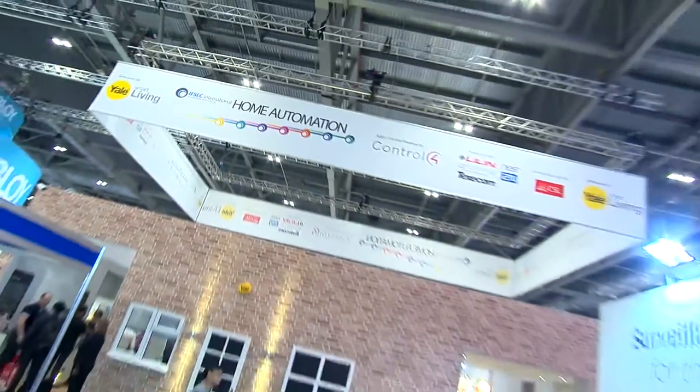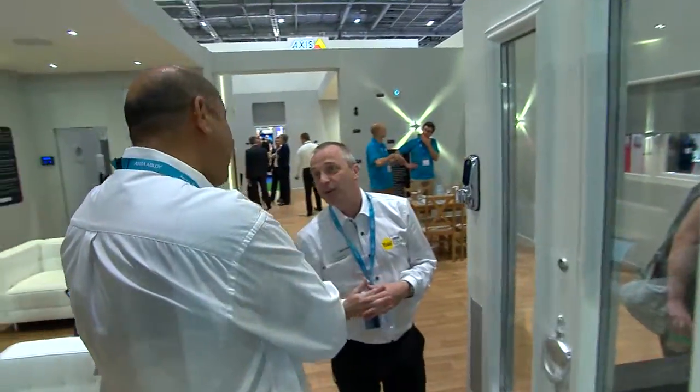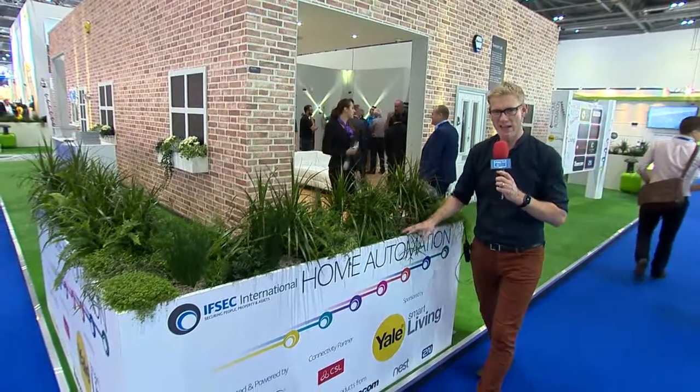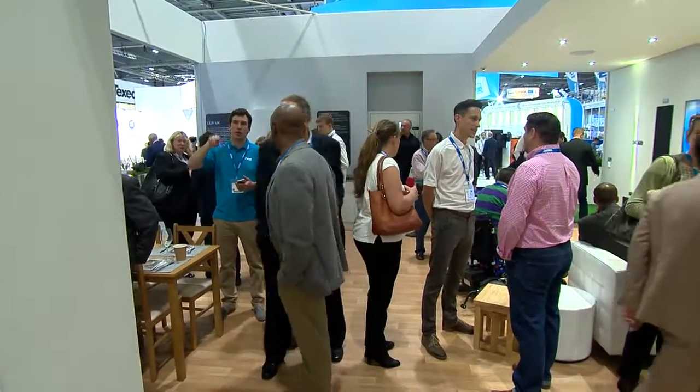One of the busiest zones here at IFSEC 2016 is the home automation zone and our fantastic smart home. What it does is brings together a number of different suppliers, a number of different technologies, all into one integrated smart home. Frankly it's a home I wish I lived in, although I wouldn't have quite as many visitors as these guys here have.